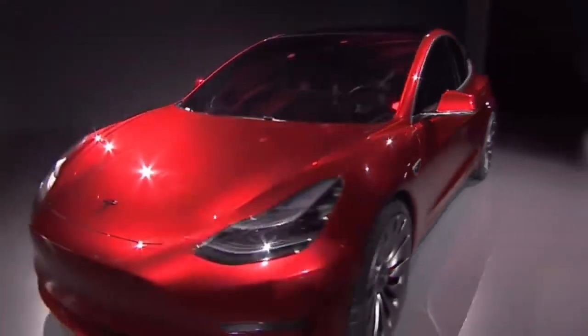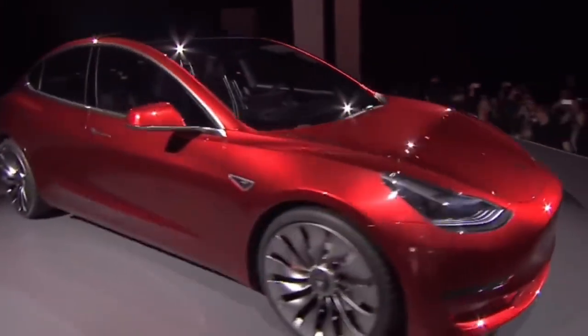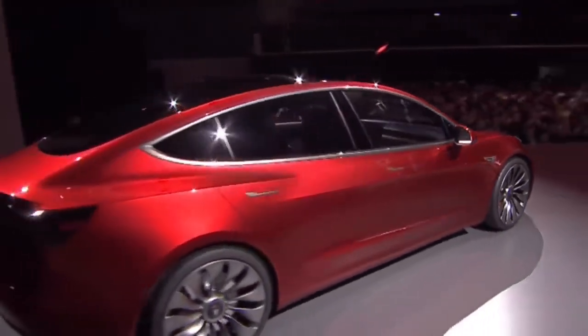Just how much has the Model 3 changed and improved since the first 2017 models until now? One of the big changes that we'll talk about in a minute is, of course, the models that were available.